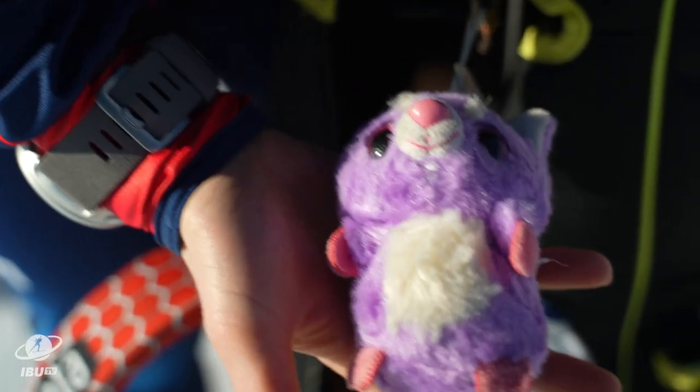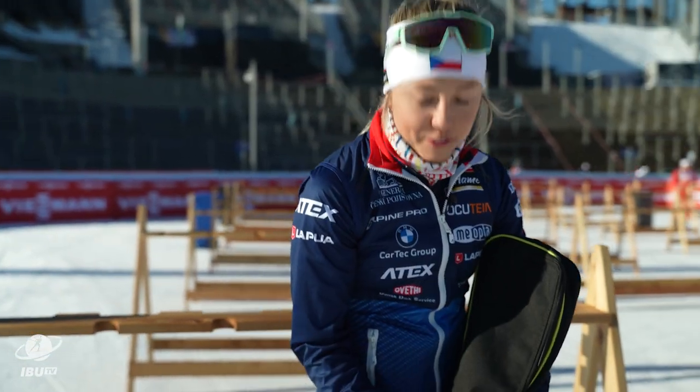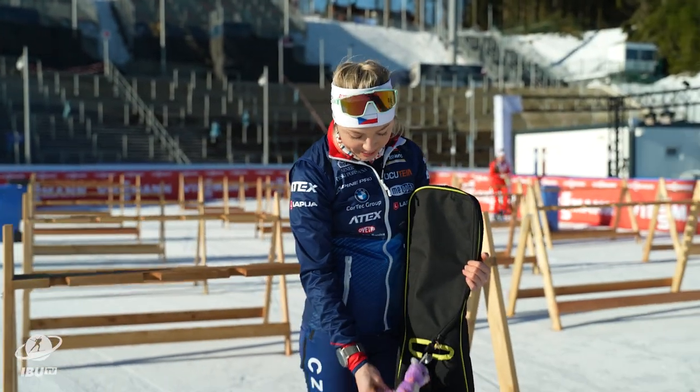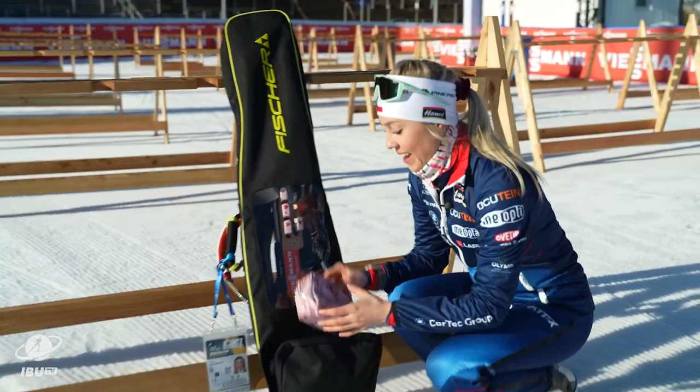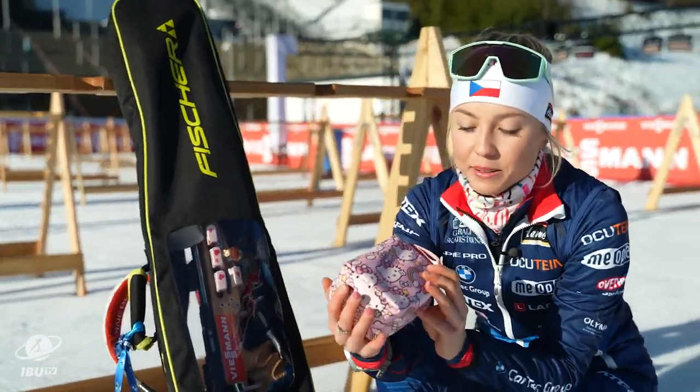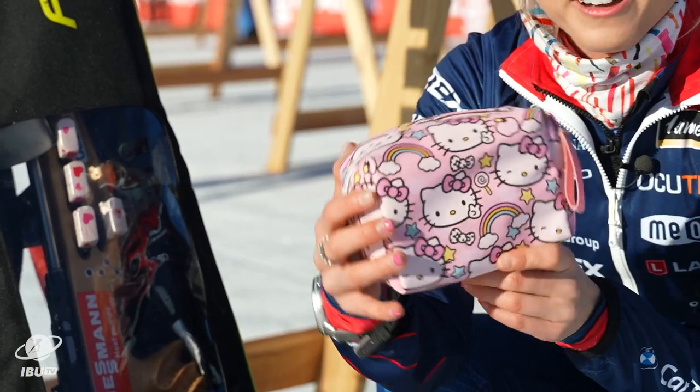I have these for luck and I have these for my sister. I have it all the time with me. Then I have this little Hello Kitty bag and I am a big fan of Hello Kitty.